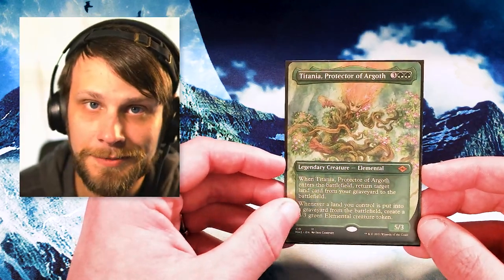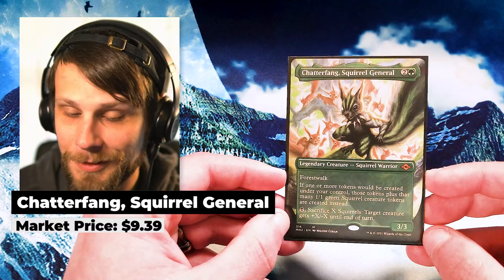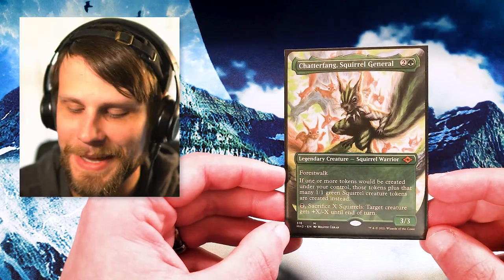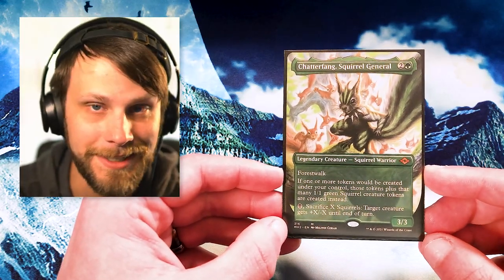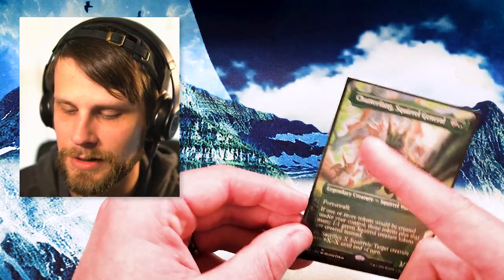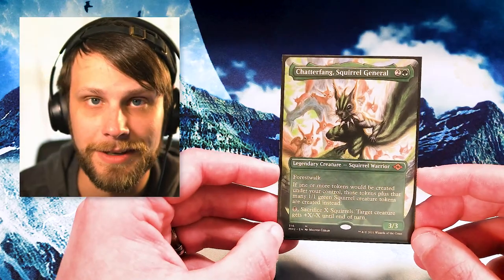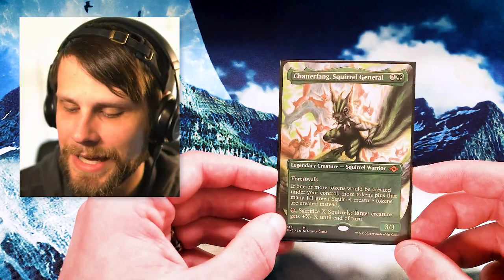Speaking of new cards to build around, we have Chatterfang, Squirrel General — another Modern Horizons 2 card. This is a really, really good one for the Squirrel Tribal deck — the Commander for it, in my opinion. It allows you to open up into black as well, which is really cool. The artwork features that contrast between Chatterfang being so much darker than everything in the background, with the light coming off the back side — just stunning. I actually never opened a Chatterfang, even a regular version, so this was a really nice pickup I've been looking to get.